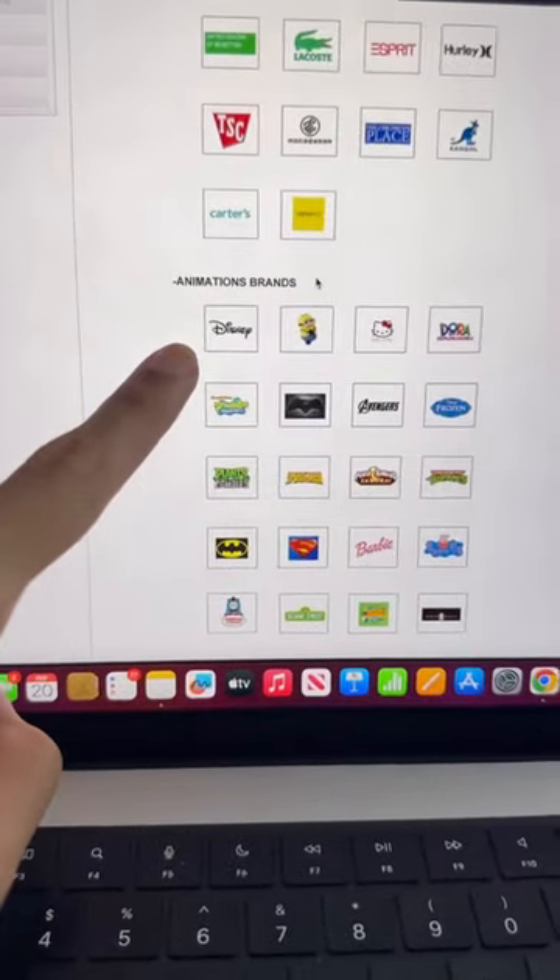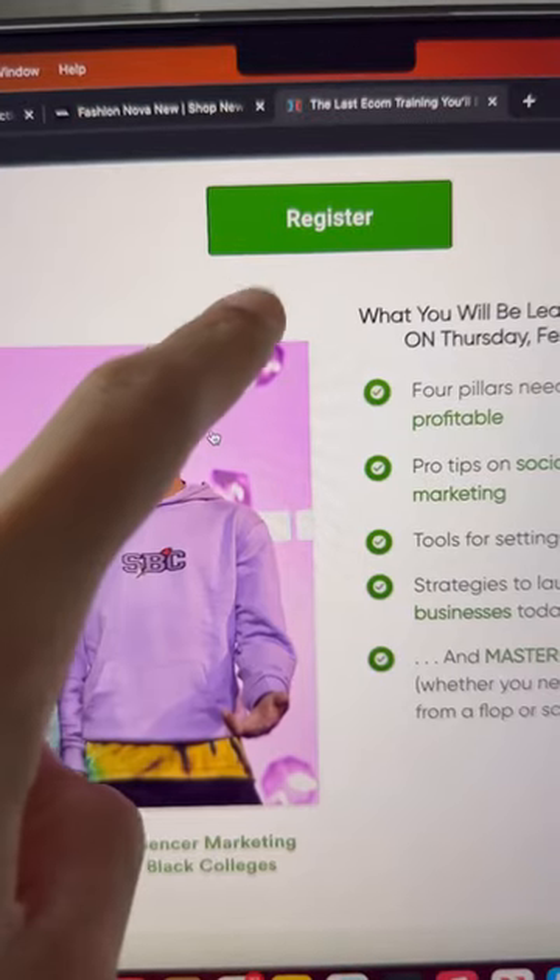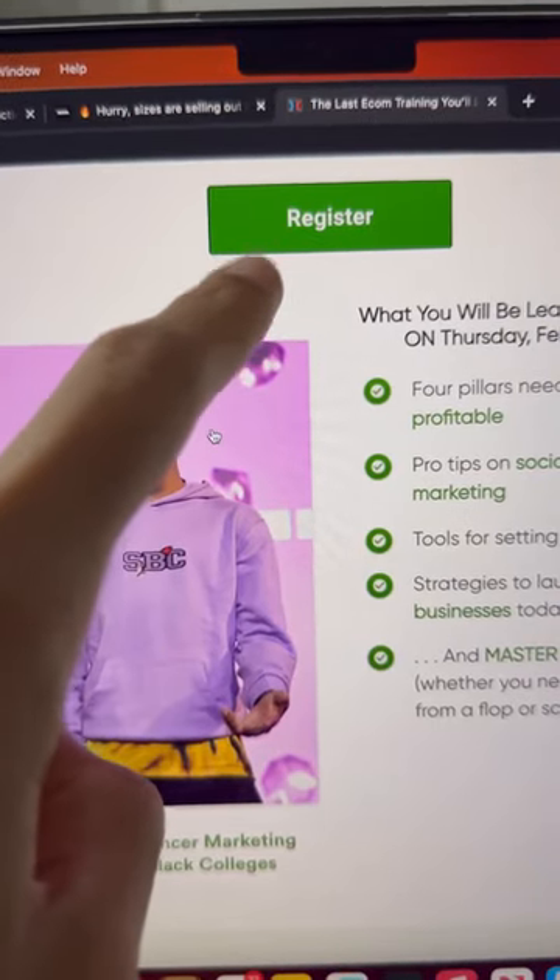Their clients range all the way down to companies like Disney as well. So if you want to make something like this, something like that, or even something like this, you know exactly who to use. And if you're a brand owner looking to start or scale your business, comment 'ecom' and I'll send you a link to my free training this Thursday.